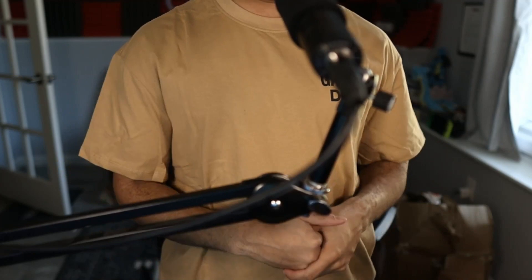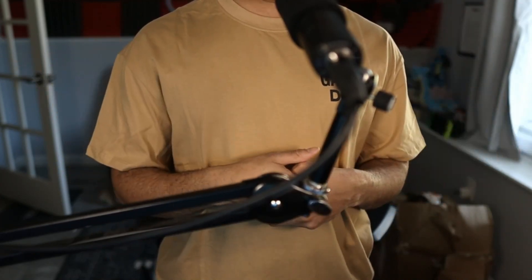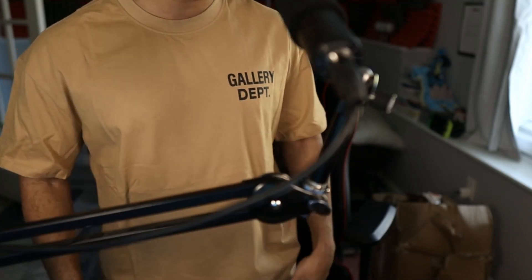I want to state that most of the stuff I ordered is just in a medium — I have not sized up or sized down. If it does not fit, that's probably a sign for you to size up or down accordingly, but I typically wear a size medium.